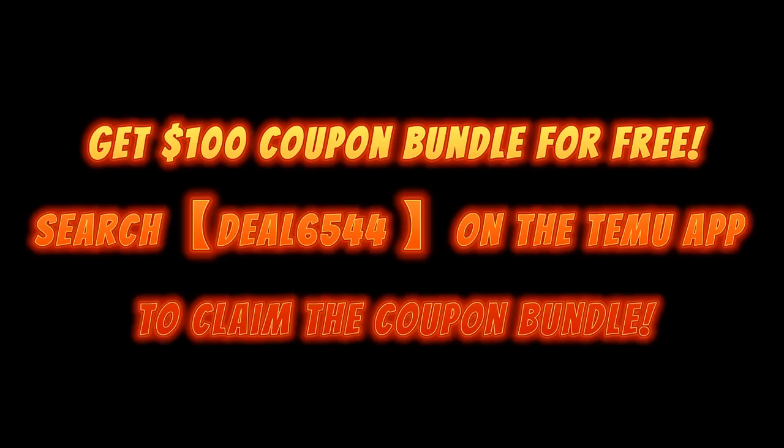Don't forget to download the Temu app and use the code here on the screen for your free $100 coupon bundle. You can save even more money on the already super affordable Temu prices. Just download the Temu app and search the code on screen for that free $100 Temu bundle. I will link everything I share with you down below for easy shopping, with the price and the direct link to each item as well as the $100 coupon bundle information. I have a huge haul for you — so let's jump in.